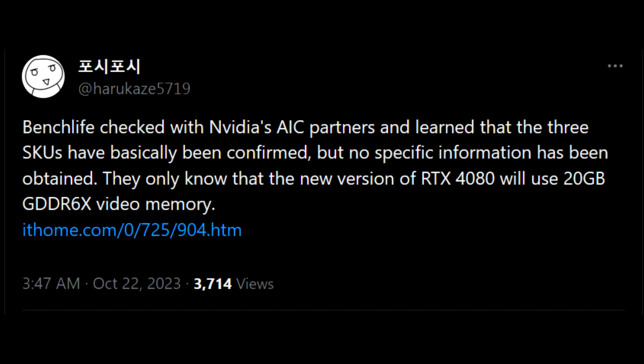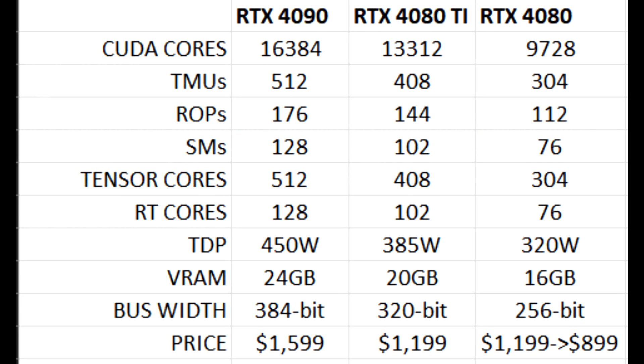Following these rumors and adding some credence here is Harukaze, who is sourcing BenchLife. They've stated that when they reached out to some AIBs, they were able to confirm that Nvidia plans on bringing three new GPUs to market, with those being the same ones mentioned earlier. Along with that, they mentioned that the RTX 4080 Super will be using 20 gigabytes of G6X memory, so this kind of coincides with what we were talking about when we discussed the RTX 4080 Ti rumor.